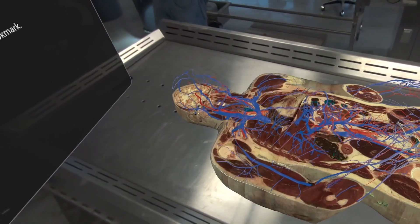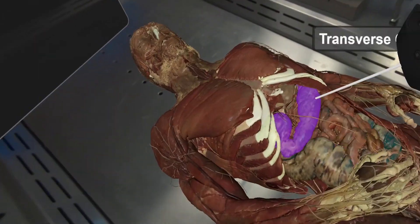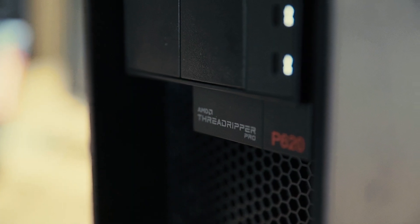Using augmented reality, for example, could train a surgeon to perform a procedure using a high-end augmented reality headset and a workstation computer.